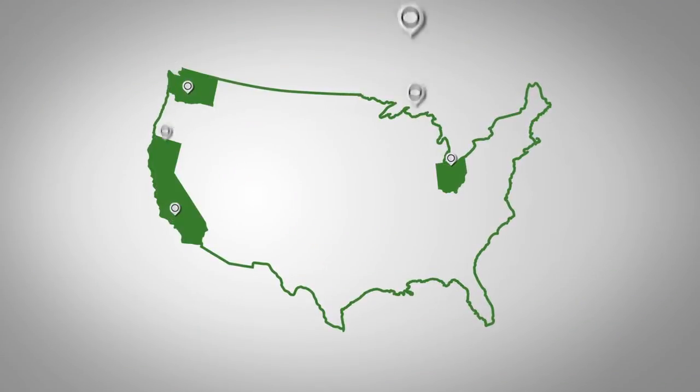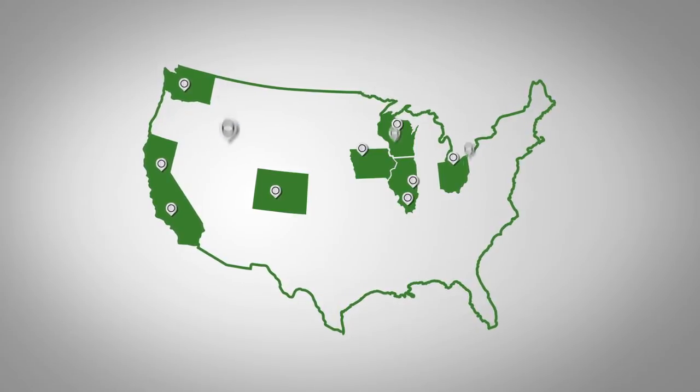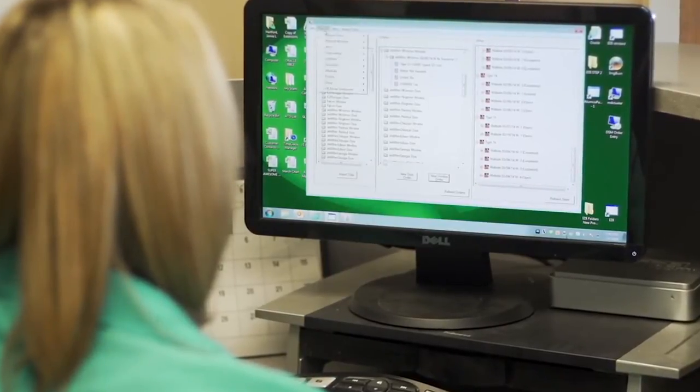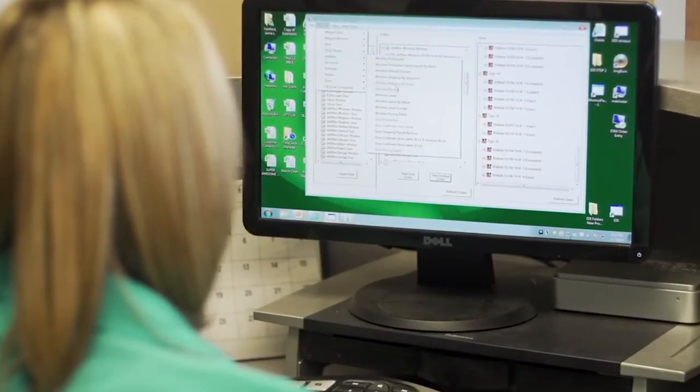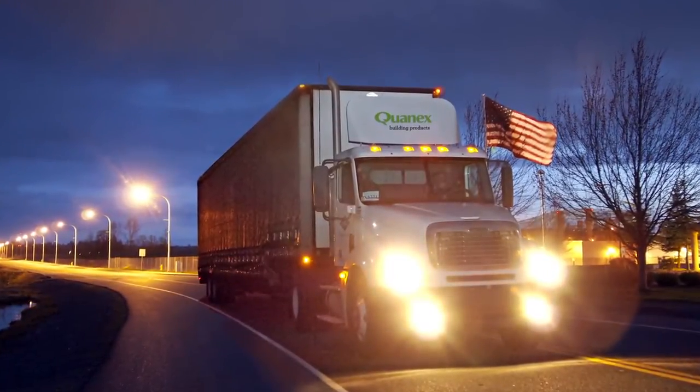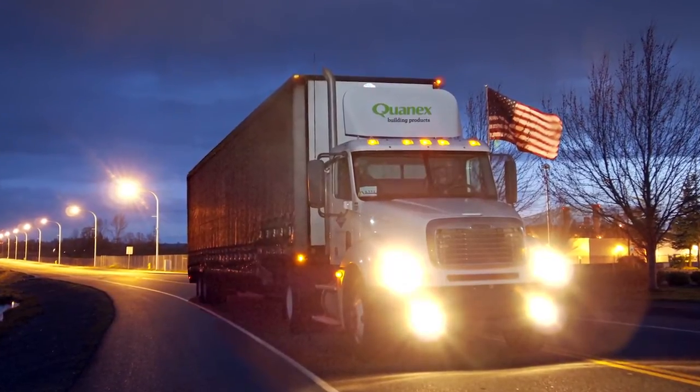We have nationwide facilities that are 100% dedicated to screen production, strategically placed for rapid delivery times. Ordering with Quanex is simple with our 100% automated electronic ordering system. We receive your online order, which is automatically loaded into our manufacturing systems. Then within 24 hours, most orders are manufactured and shipped on our fleet of trucks.